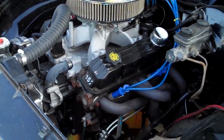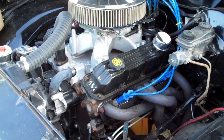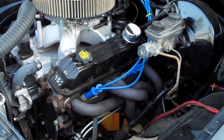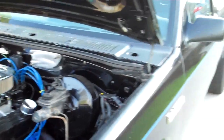Magnum 360 engine. M1 Mopar intake. Mighty Demon carb 750. Hooker Super Comp headers. 3-inch Flowmaster with turndowns.